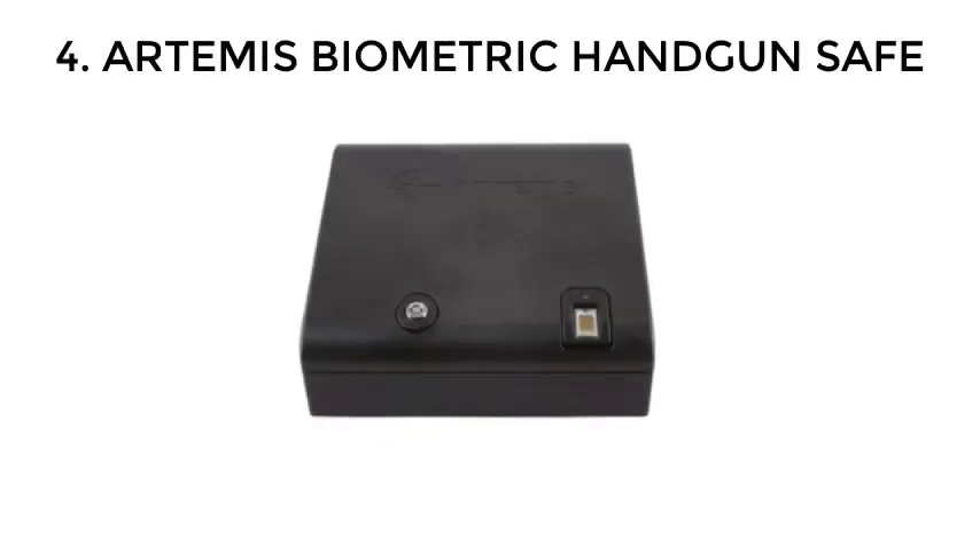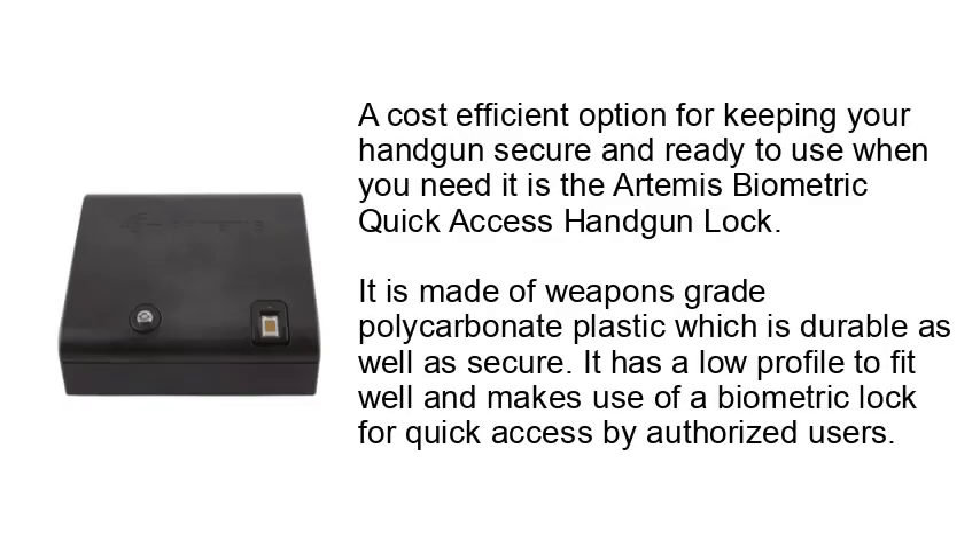Number 4: Artemis Biometric Handgun Safe. A cost-efficient option for keeping your handgun secure and ready to use when you need it is the Artemis Biometric Quick Access Handgun Lock. It is made of weapons-grade polycarbonate plastic, which is durable as well as secure. It has a low profile to fit well and makes use of a biometric lock for quick access by authorized users.